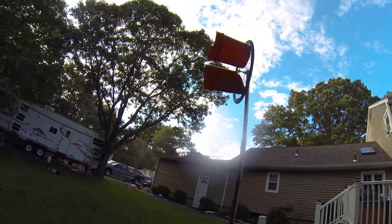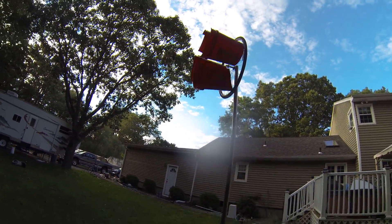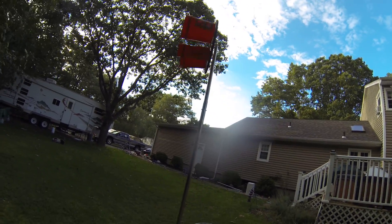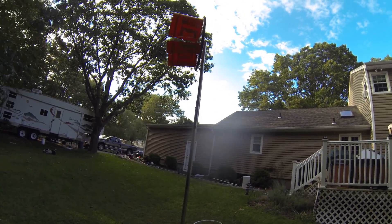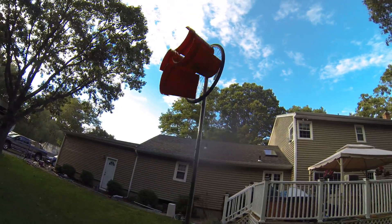Here's the wind turbine — it's actually running quite well right now. We got a bit of a breeze; it's not super windy, but it's definitely getting windy, maybe 10 to 15 miles an hour with gusts of 20. Oh yeah, this thing is cranking now.